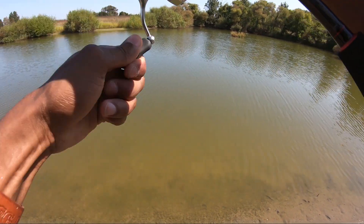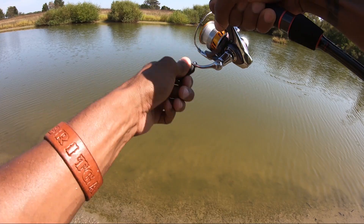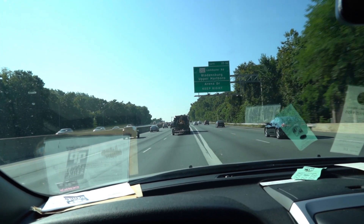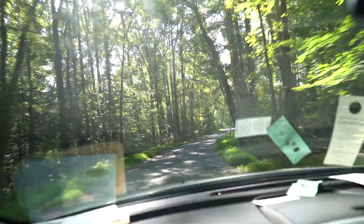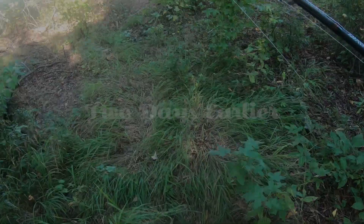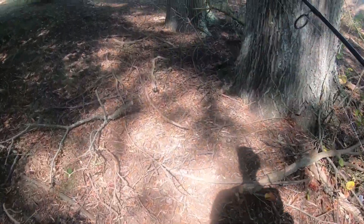There we go, okay, that's a good fish. Come on, don't come off. Whoa, oh, that's a good bass!